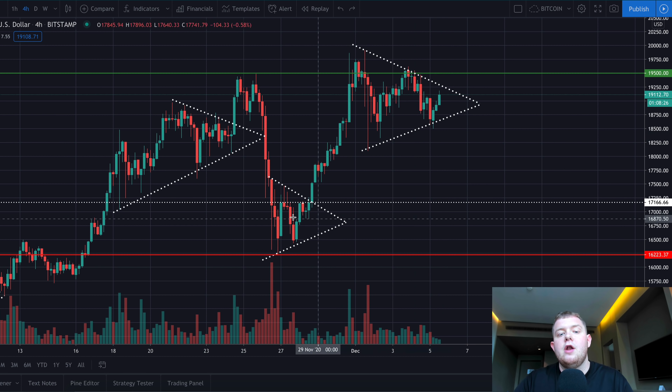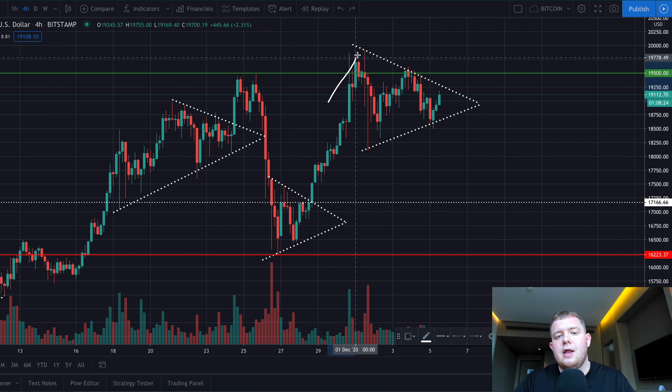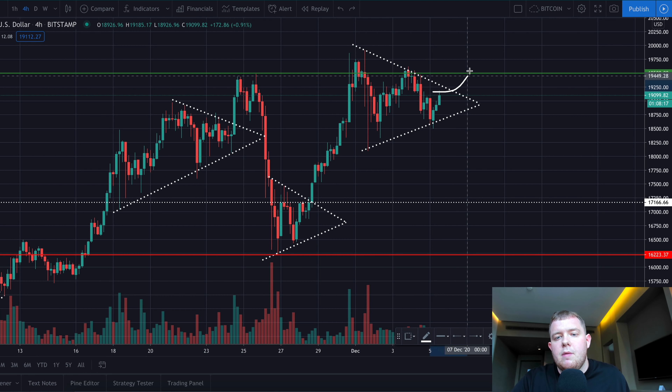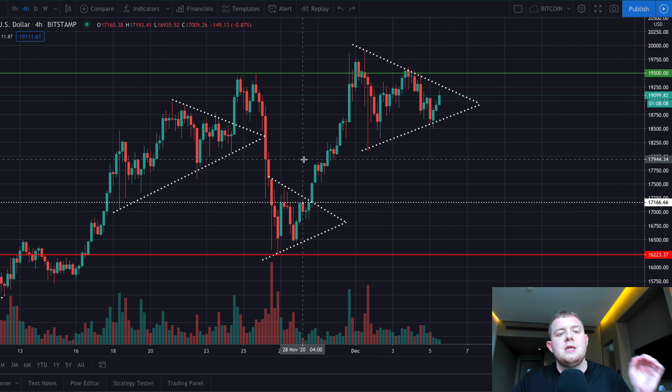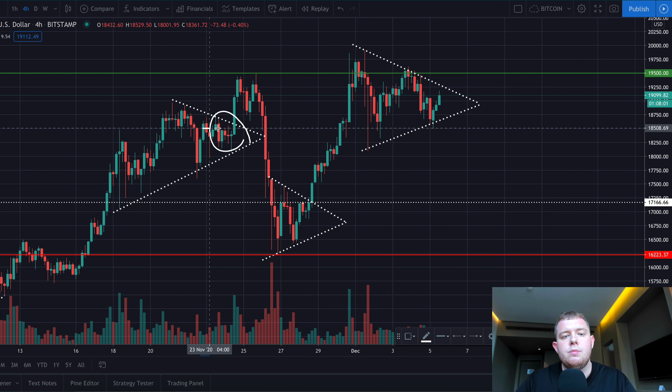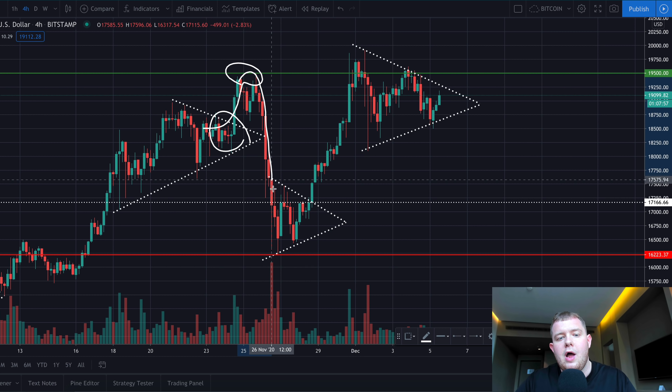Right now it looks like we are forming another symmetrical triangle, and usually these will break to the upside — around a 60 to 65 percent chance of a break to the upside. Look exactly where we will break if that happens: this level of resistance at around $19,500. This exactly happened back here — we had a breakout, we broke up to this known level of resistance, and then we got heavily rejected down to $16,200.